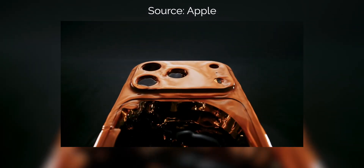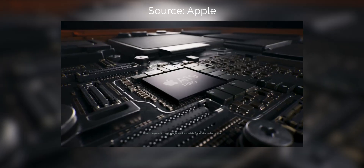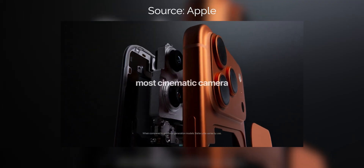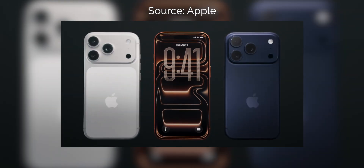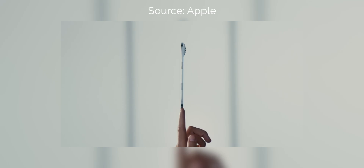I know the iPhone 17 has barely been out for two months, but we're already talking about the iPhone 18. That's because these next few years of iPhone are set to be the most exciting in the iPhone's history. Apple has four phases of this plan to reinvent the iPhone, and we've already seen phase one with the iPhone Air this year.